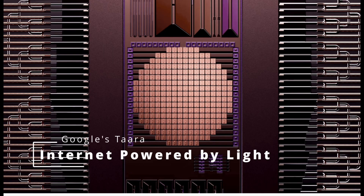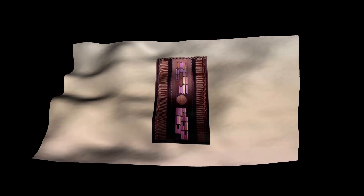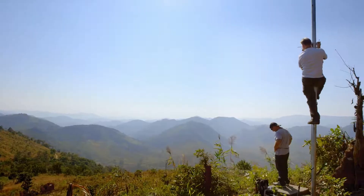Tara, a moonshot project under Google's parent Alphabet, can now beam internet through the air using a photonic chip about the size of a fingernail. A project from Google's parent company Alphabet is debuting a new chip that promises to deliver gigabit internet speeds over the air — no cable needed.